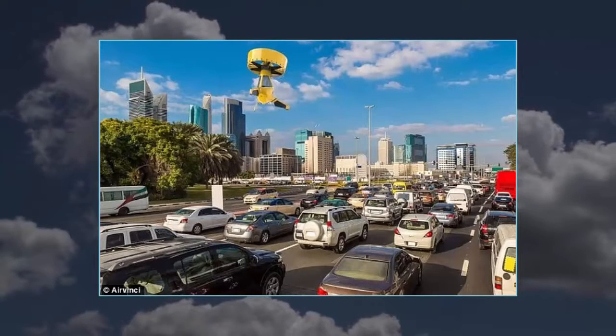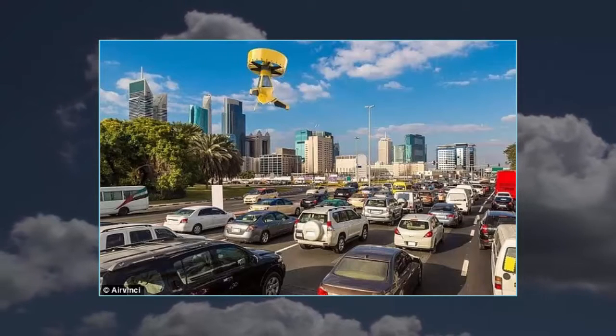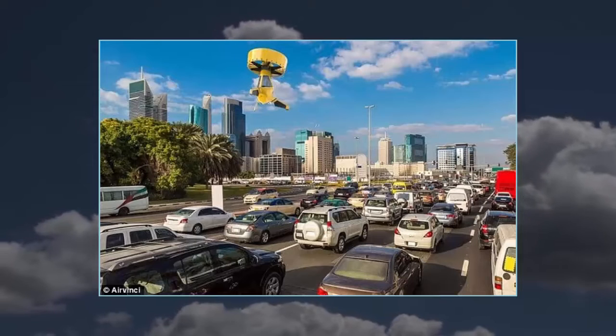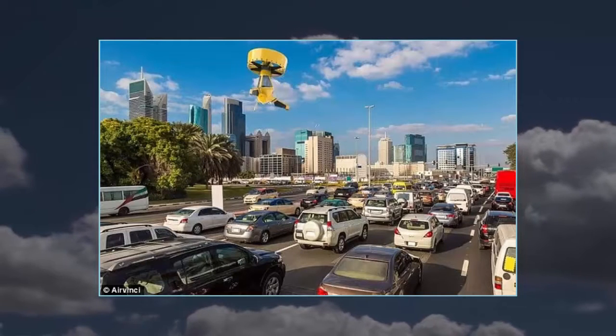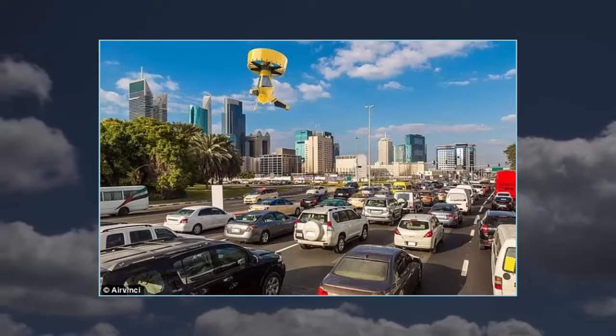It could be the perfect way to soar above the traffic if you're running late. The AirVinci allows users to call their own personal heli taxi, then take to the air to soar above the traffic. The firm behind the radical idea says it is preparing for its first test flights this summer of its ducted fan, fixed-pitch rotor aircraft drone.